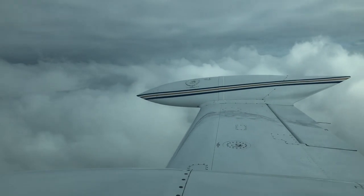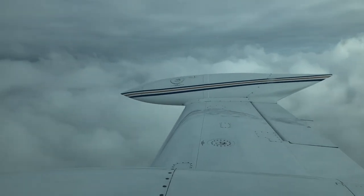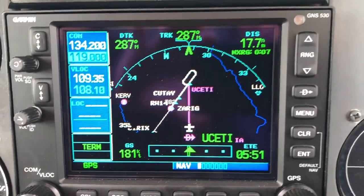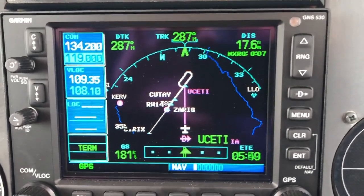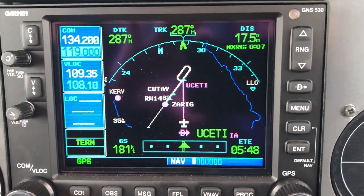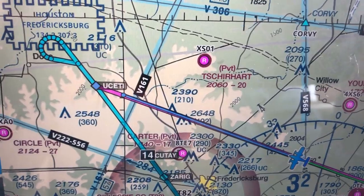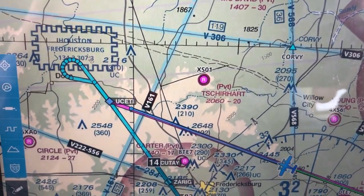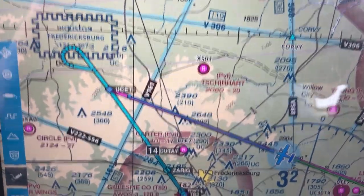Here is the lower layer, very ragged and variable. We're about 17.5 nautical miles from USETI. Here it is on ForeFlight — we're going to go to USETI and then do a teardrop reversal.